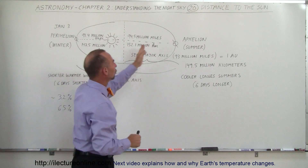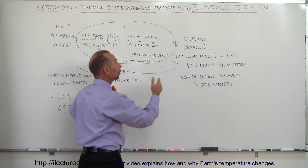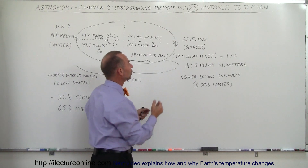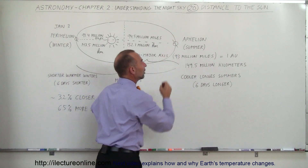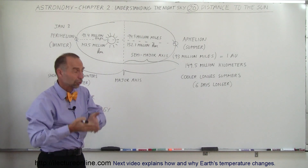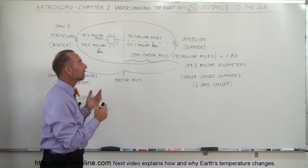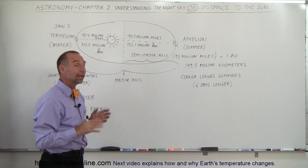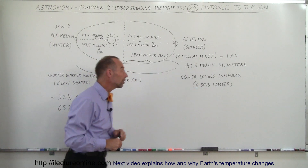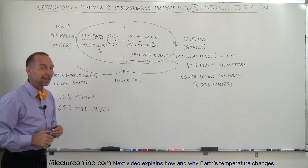During the northern hemisphere's summer, the Earth is farther away from the Sun, and therefore we receive less energy from the Sun, so our summers are cooler. When we're farther away from the Sun, the Earth travels slower in its orbit, so the summers take longer because the Earth is moving slower and spends more time farther away from the Sun. It turns out the summers are about six days longer than the winters.